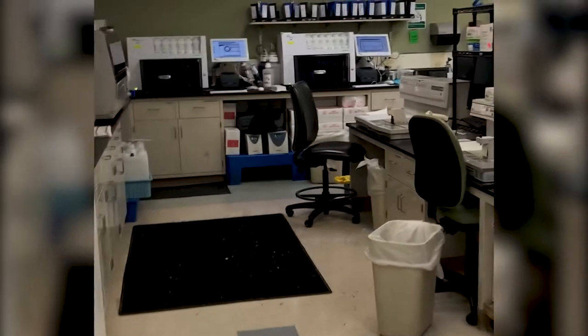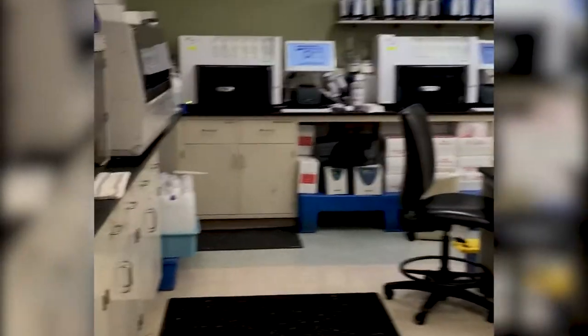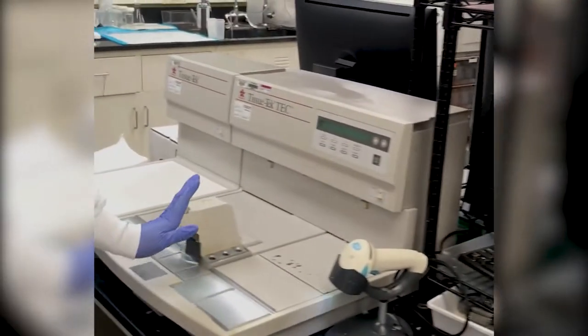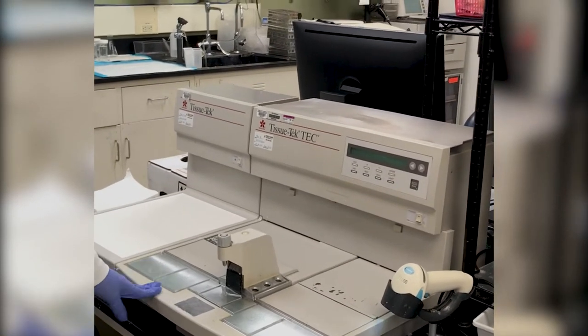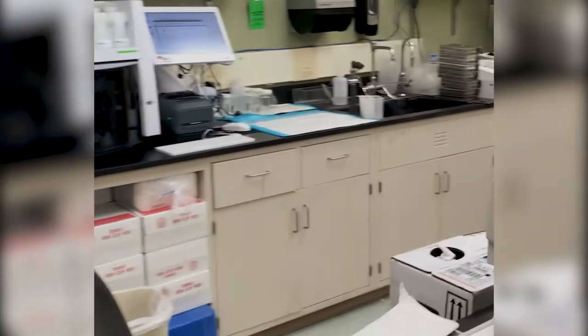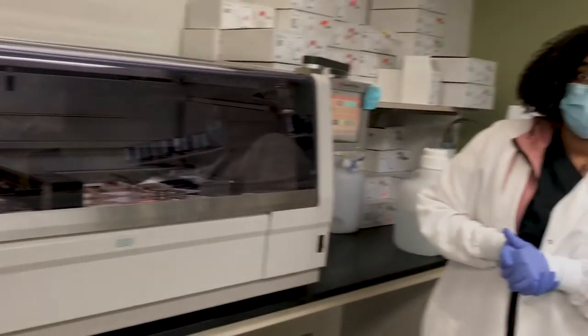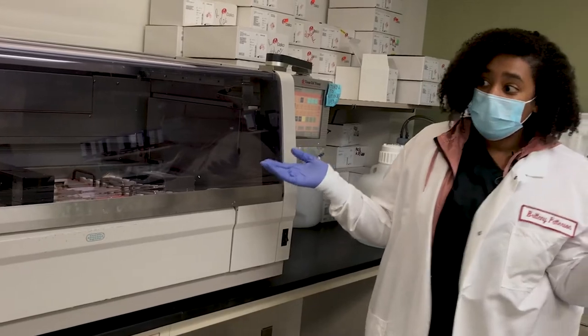Brittany walks us through the histology workflow. Once the blocks come off of the processor, these are the embedding centers where tissue is embedded into paraffin and a block is created. Sections are cut and stained for H&E staining. This is the H&E stainer — after the slides come out of the oven, or heated on the stainer itself, they are stained with H&E, hematoxylin and eosin.